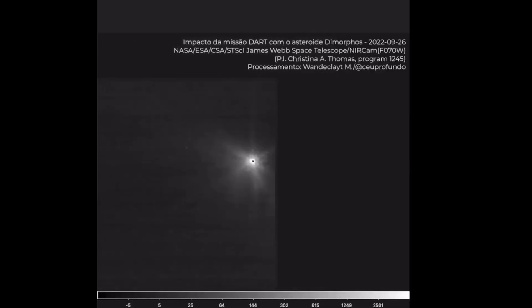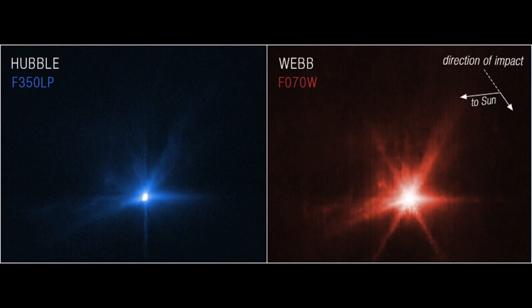We also had eyes in the sky watching DART. Both the NASA Hubble Space Telescope and the newly commissioned James Webb Space Telescope witnessed the impact. In one of the first planned collaborations between Hubble and JWST, both telescopes recorded the impact with stunning complementary detail. JWST monitors the infrared and near-infrared frequencies, whereas Hubble observes in the visible light spectrum.